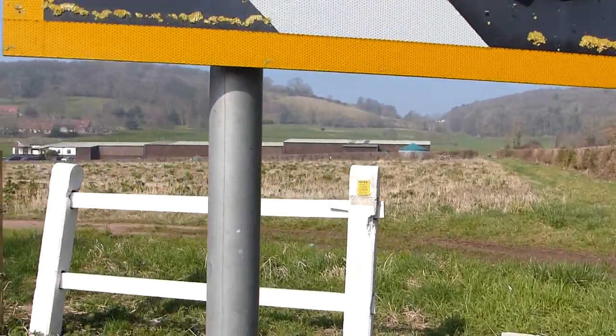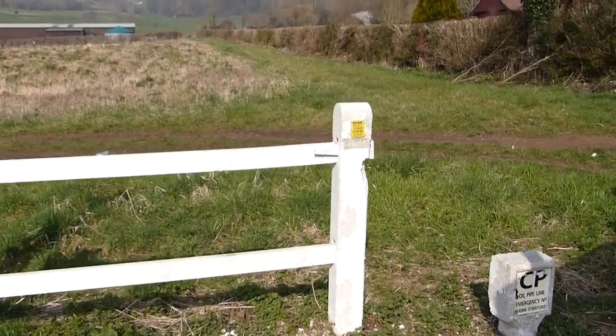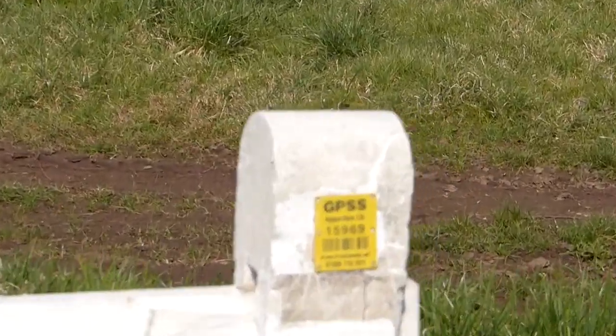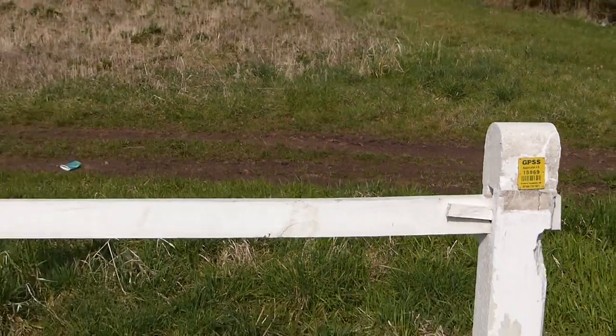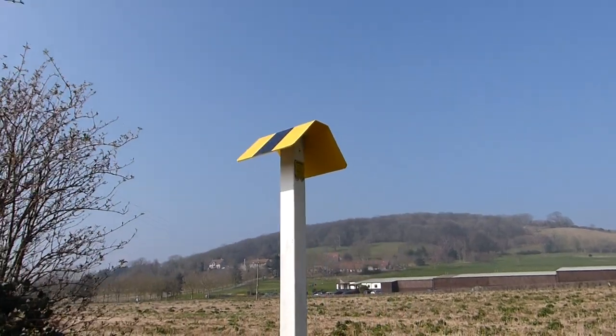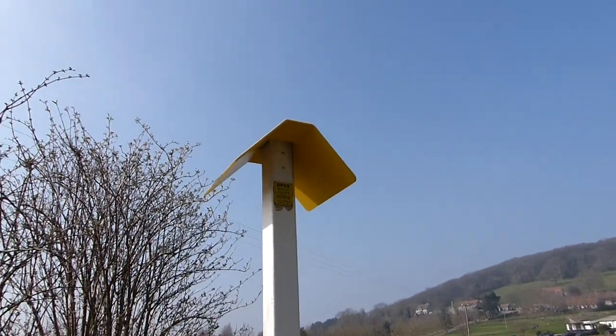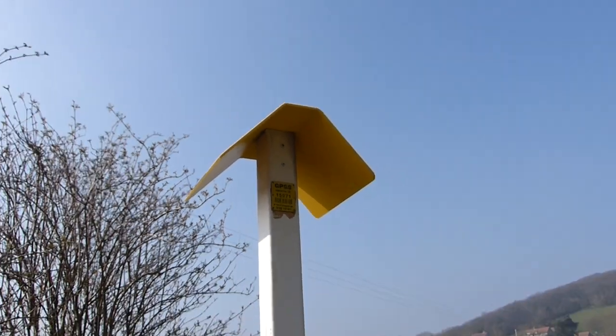And there's the second marker — this white fence which has the same telephone number as the first marker. And then there is a third marker, again with the same telephone number on the side. So this is clearly the spot where the pipeline comes.